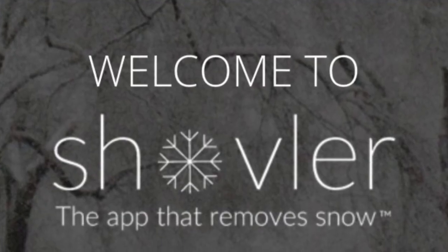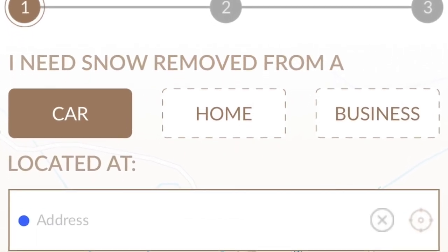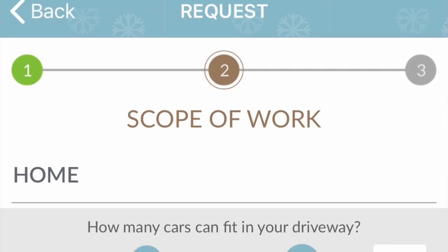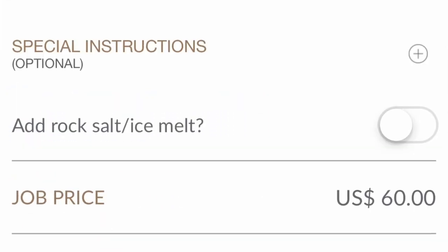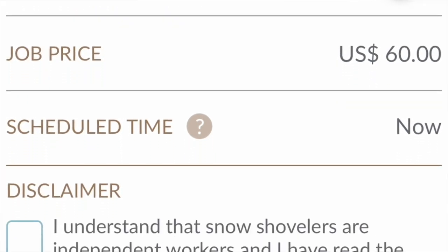I ended up finding this app — it's called Shovler. I went to their website and downloaded the app. When you open it you choose car, home, or business. I entered my address, gave a general idea of how big my driveway was, specified whether I wanted the sidewalk and walkway shoveled — which I did — and added a few notes specific to my property for the actual shoveler, then submitted the request.